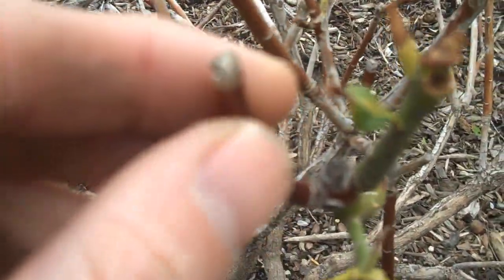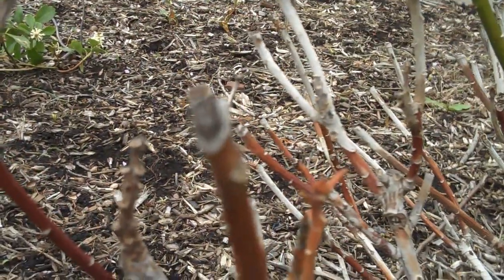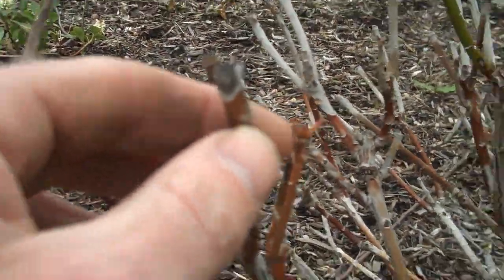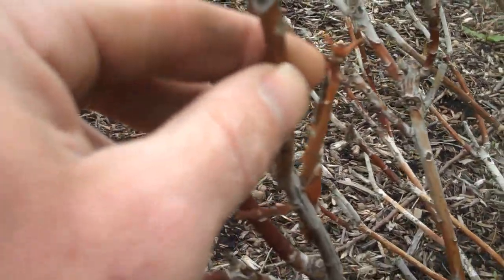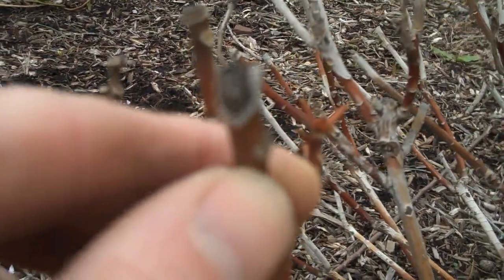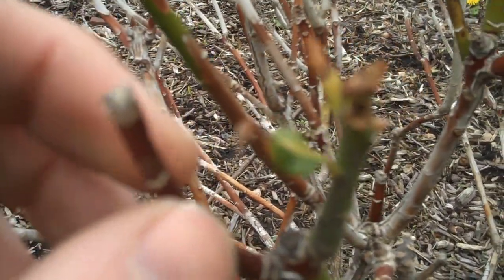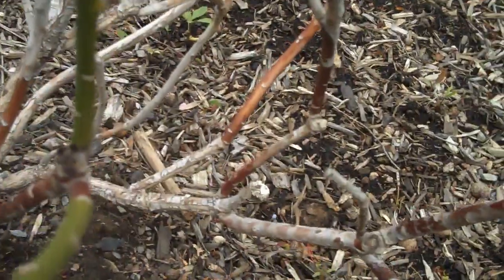Here's a great example of deer browsing on a plant — you can see it almost looks like a really bad cut on the shrub. This happens to be a rhododendron, which deer do like. You can see it looks brownish on the ends, almost like a rough cut from a sharp saw on the stems.